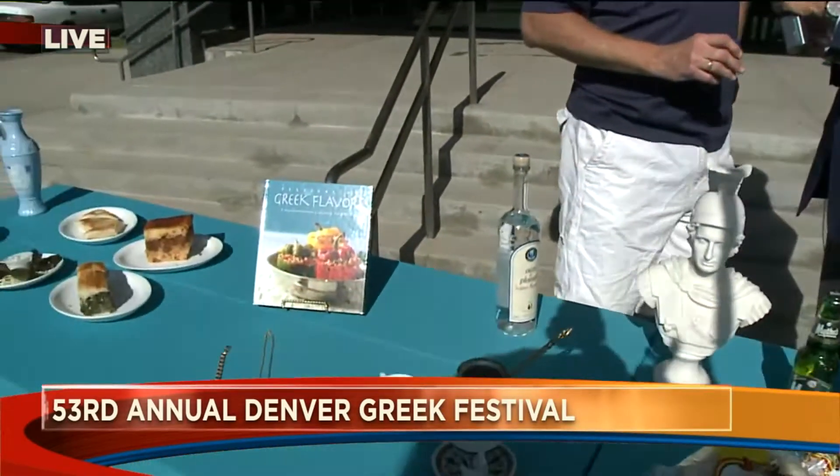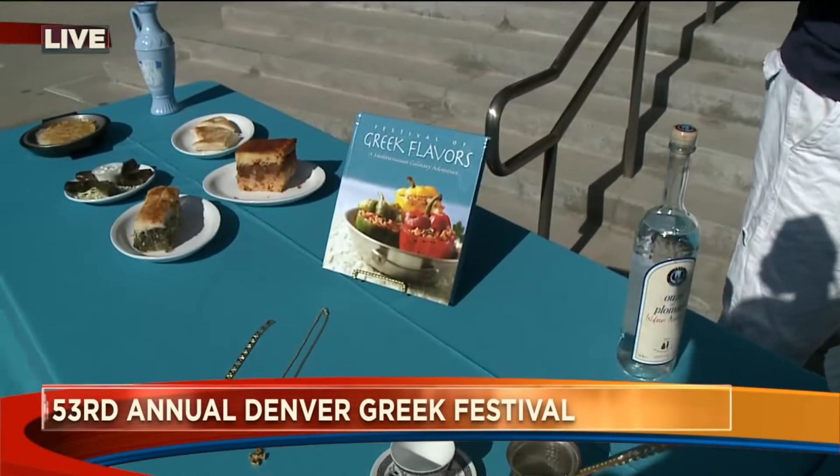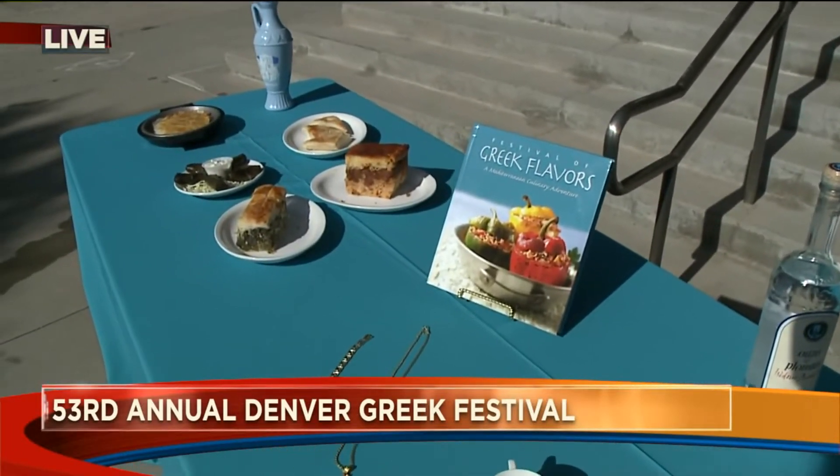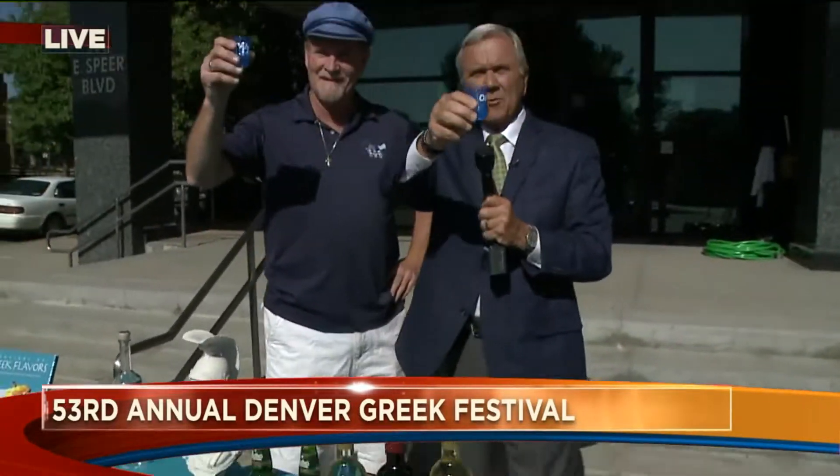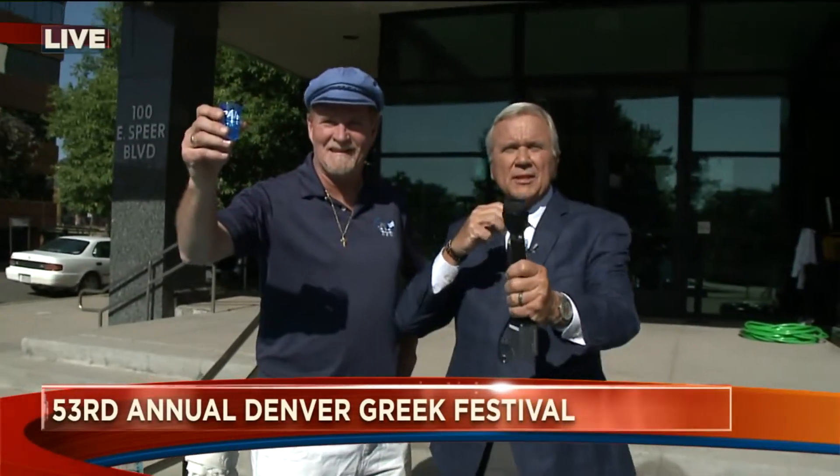We mentioned the cookbook, and there's going to be cooking classes — cooking classes a couple times a day. If you go to thegreekfestival.com, you can find out when the dancing is. All right. Opa! Opa! Opa, back to you guys. See you at the festival. See you at the festival this weekend.